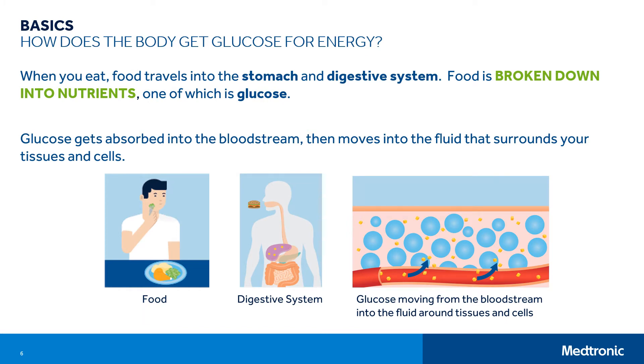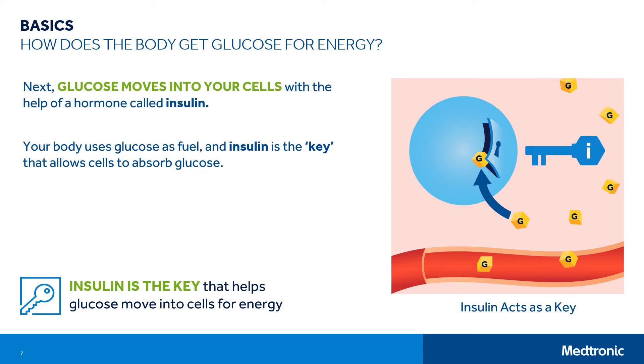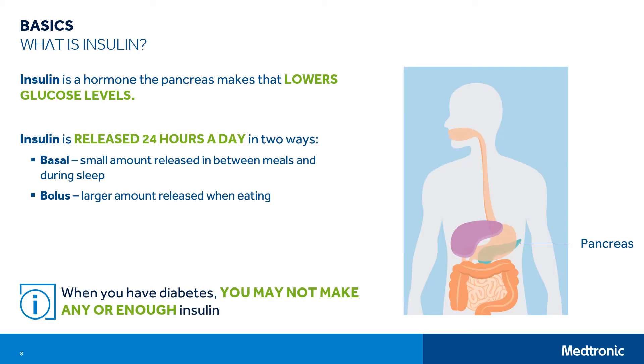So how does the body get glucose for energy? When you eat, food travels into the stomach and digestive system. Food is broken down into nutrients, one of which is glucose. Glucose gets absorbed into the bloodstream and then moves into the fluid that surrounds your tissues and cells. Next, glucose moves into your cells with the help of a hormone called insulin. Insulin is the key that moves glucose inside your cell so your body has energy to live.